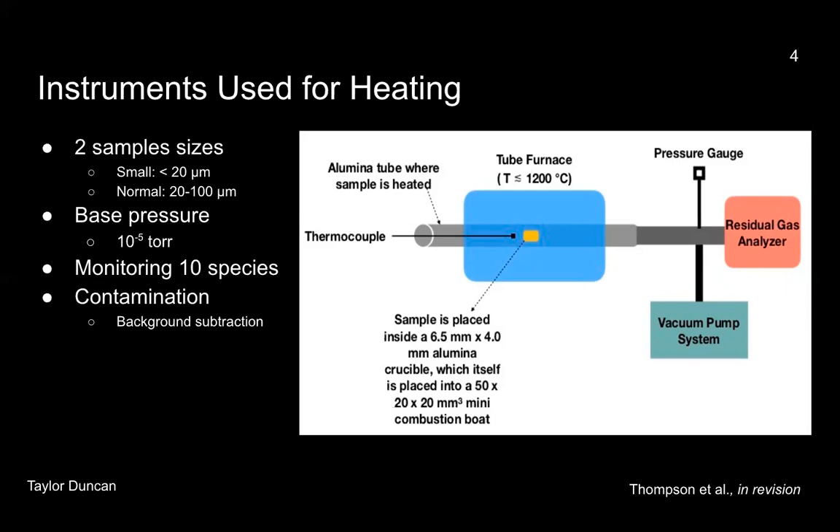Although we conduct each heating experiment under high vacuum conditions, slight contamination may still be possible. Therefore, before we place our samples in, we did some background measurements to properly calibrate the background signal.